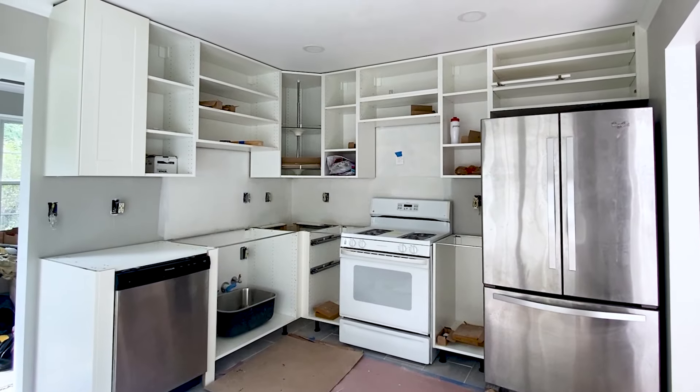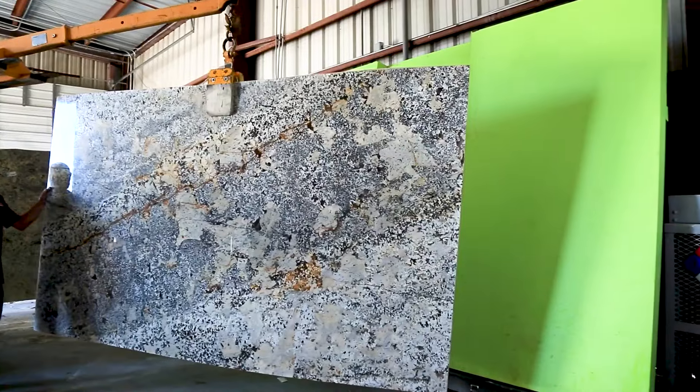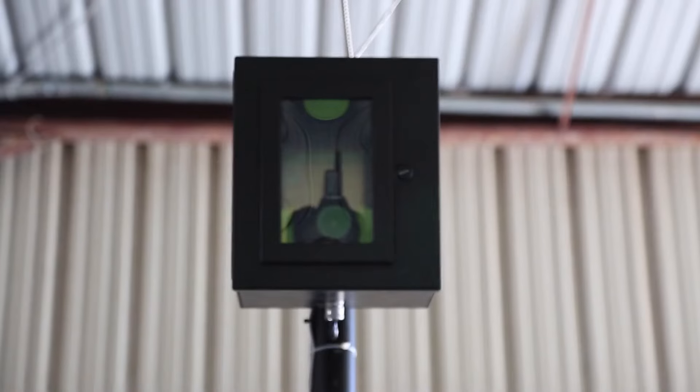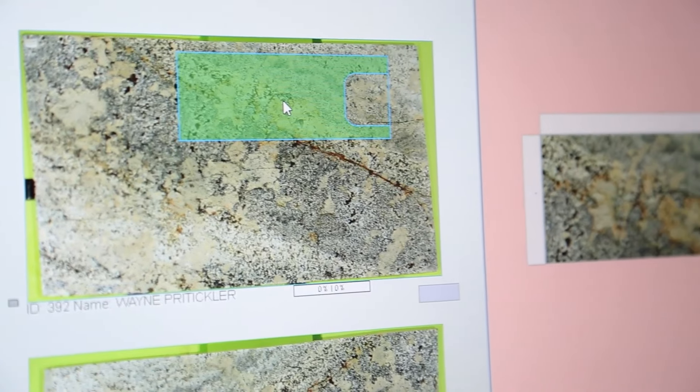Max tip: if you have a smaller kitchen like ours, try finding a place that will sell you granite by square foot instead of forcing you to pay for the entire slab. Most of the time, a standard undermount sink of your choice will be included in the price, but you want to confirm that's the case for your location. If not, you should definitely negotiate for it to be included.